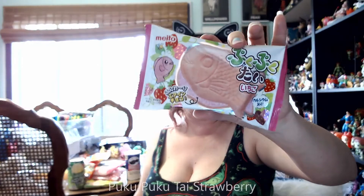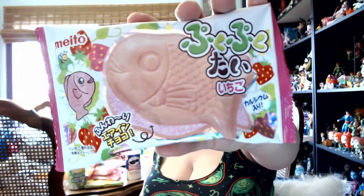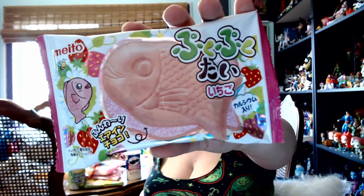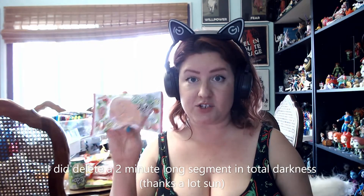Here we have the return of a delicious taiyaki fish — it has a new name now, which I'll put below in the comments. It's a strawberry-flavored fish; we've had these before and they're absolutely delicious, filled with bubbly aerated chocolate. I can definitely recommend this strawberry fishy treat — it's so cute, sweet, and perfect for that springy feel.